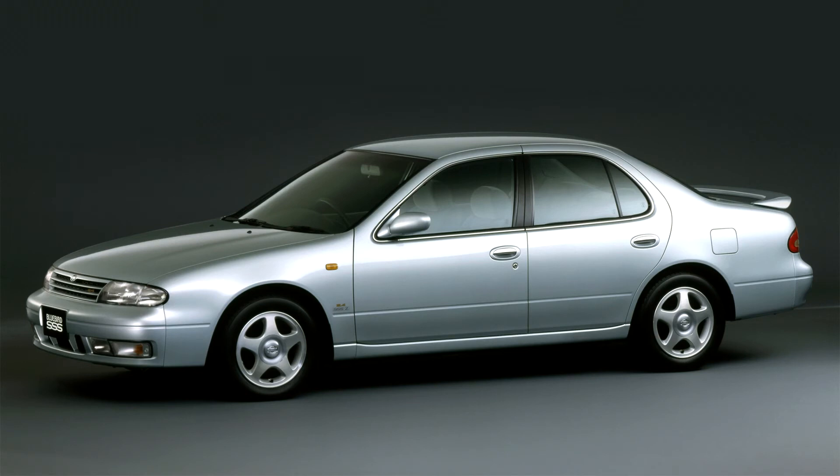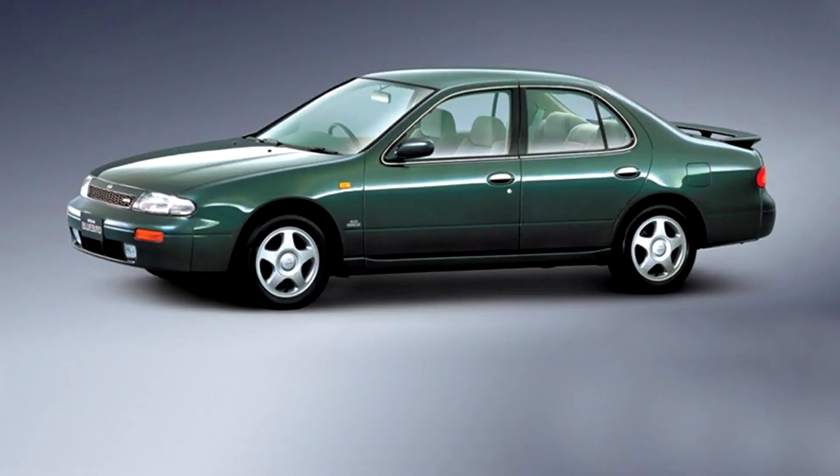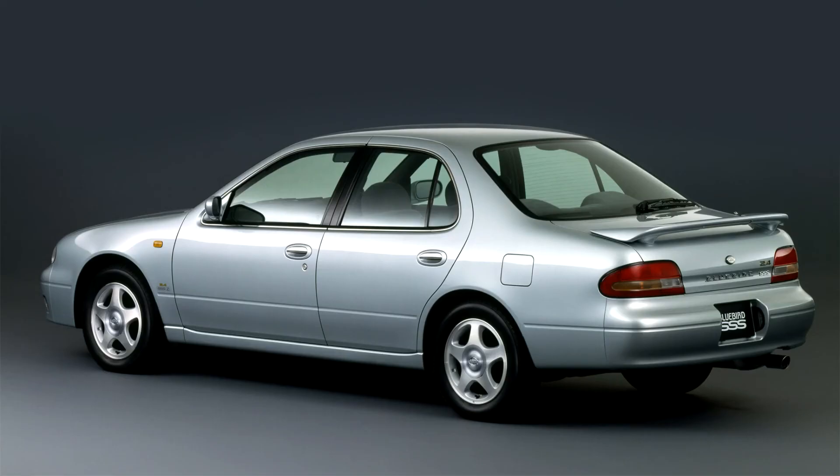Several Japanese models included an all-wheel-drive version, an ATESA. The engines used in the Japanese models ranged greatly in capacity and type. The SSS ATESA Limited model used a red-top SR20DET with 210 PS (154 kW). This was a similar engine and drivetrain package to the more powerful one used in the Pulsar GTAR.